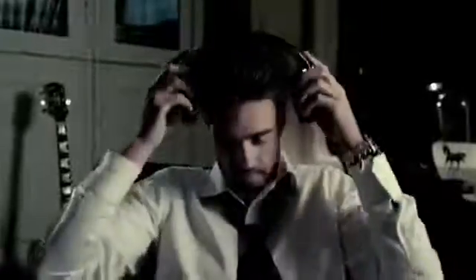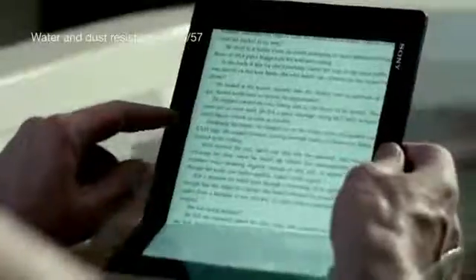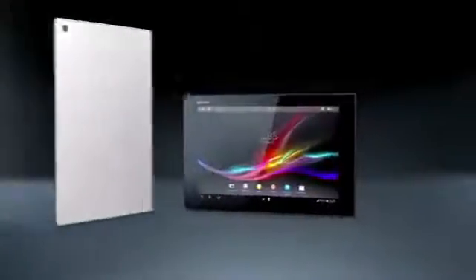However you choose to escape, your ultimate entertainer is ready to follow through any conditions, wherever the adventure leads. Experience the best of Sony in a tablet.